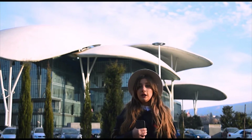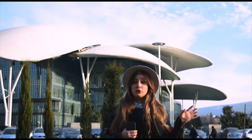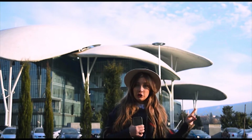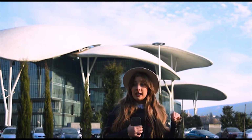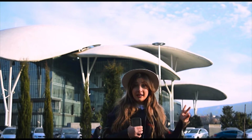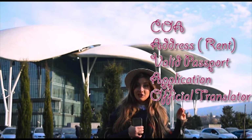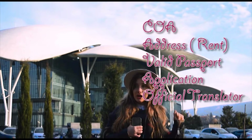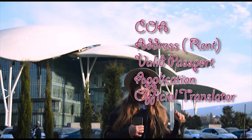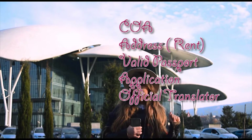There are many workarounds if you don't want to be renting an office full-time. So to sum up, to register your company in Georgia you will need: your valid passport, your charter of association made in accordance with Georgian legislation, an application form, your legal address, a rental agreement, and an official representative service. That's it!